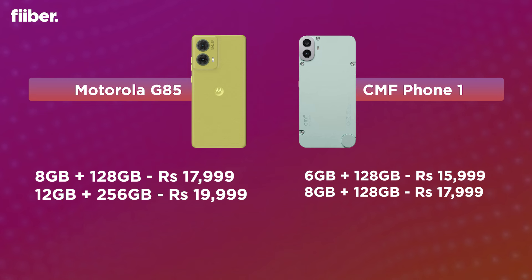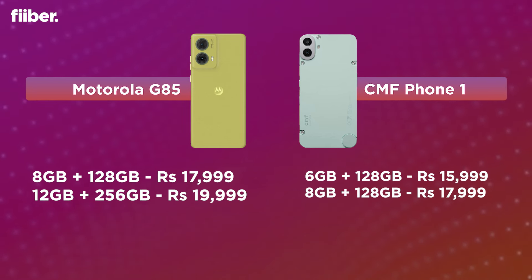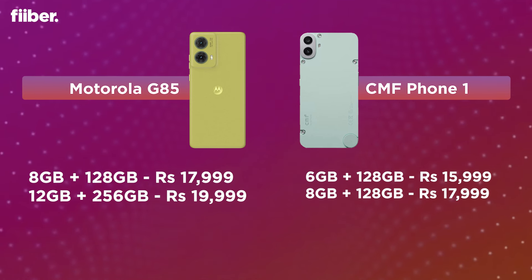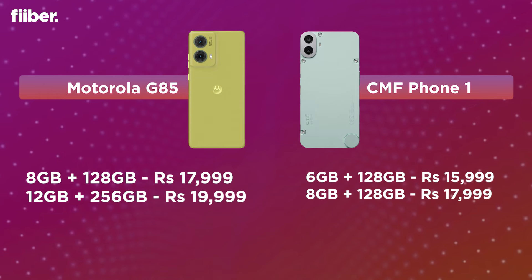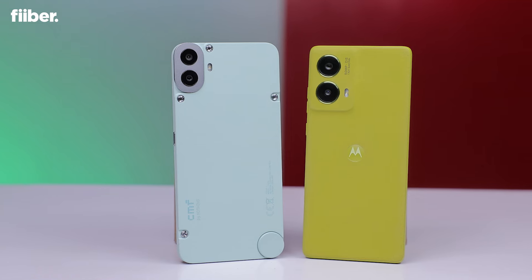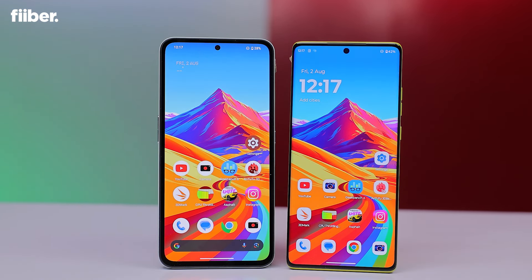The CMF Phone 1 starts lower than the G85 but also comes with less RAM, while the G85 has a 256 GB storage variant that costs 2000 rupees more. The sweet spot is the 8 GB plus 128 GB version of both phones, which costs the same. Both devices have hybrid SIM slots, so if you don't need extra storage you can always expand it. 8 GB RAM on both is more than enough for an affordable device.